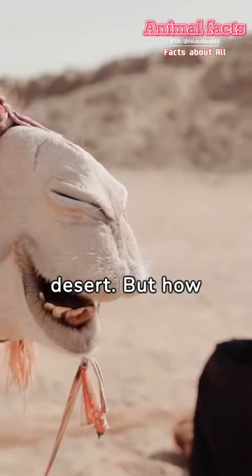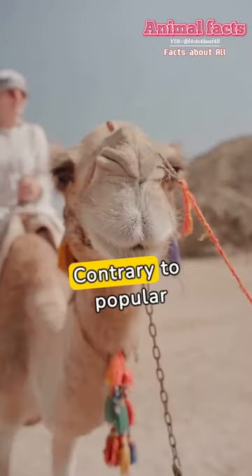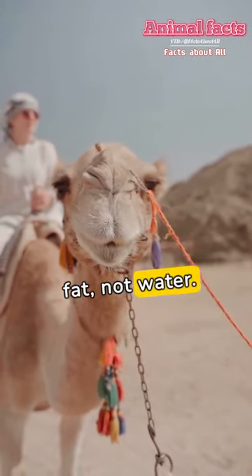Camels, the ships of the desert. But how well do we know them? Contrary to popular belief, camels' humps store fat, not water.